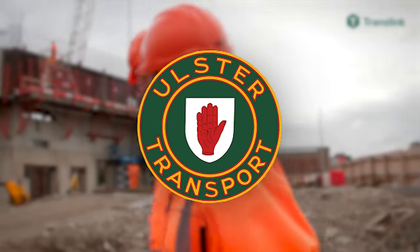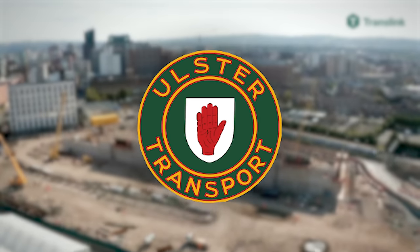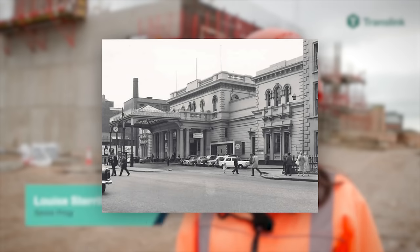Five years later, in 1958, the Ulster Transport Authority, the UTA, took over control of Northern Ireland's bus and rail services. Three years into UTA control, they decided to modernise Great Victoria Street station in a bid to keep it appealing for travellers and up to modern standards.